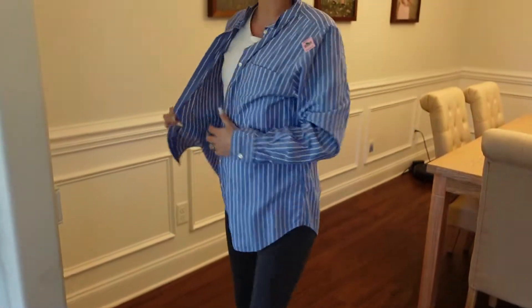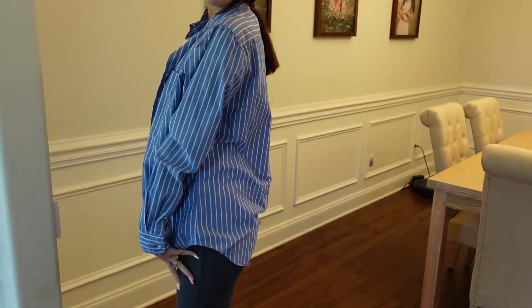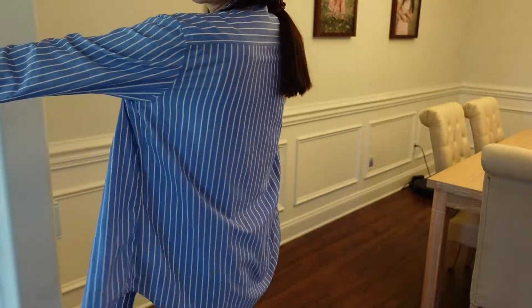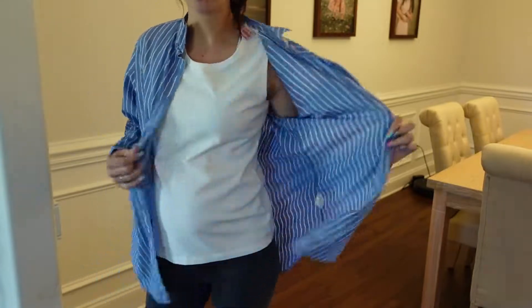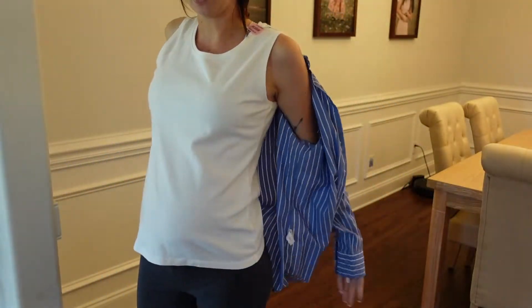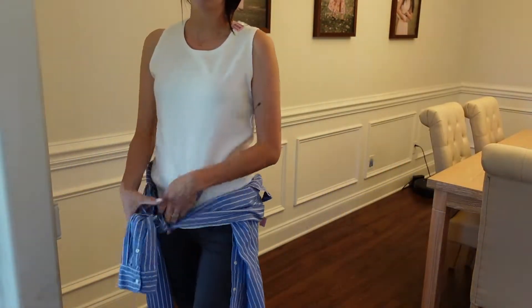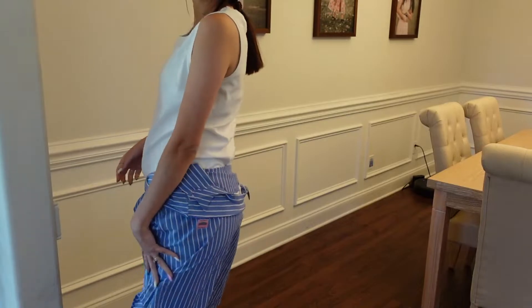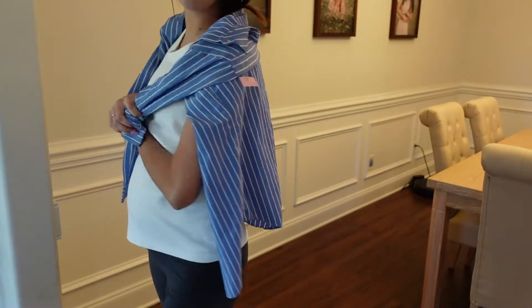I think it looks so cute and fun. You can wear it with jeans, with leggings, you can tuck one side in. It's so baggy and fun — like when you're out shopping or at a restaurant you don't have to button it up, it can just be a little cover. And you can also take it off and tie it around your waist, which would be really cute too. So these two together are just so cute. When I saw this I knew I needed a white tank top or bodysuit to go underneath it. This is definitely a win.